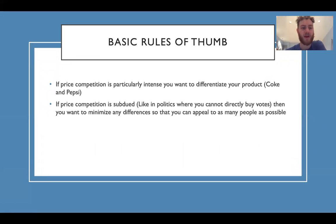Basic rules of thumb: if price competition is particularly intense, you want to differentiate your product — think of Coke and Pepsi again, very similar products with a lot of competition. If your product is different, you're more likely to get bought. If price competition is subdued, like in politics where you cannot directly buy votes, then you want to minimize differences so you can appeal to as many people as possible. That's why most politicians you see are very close to the center.